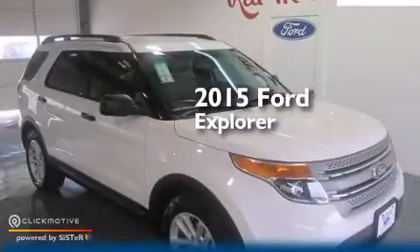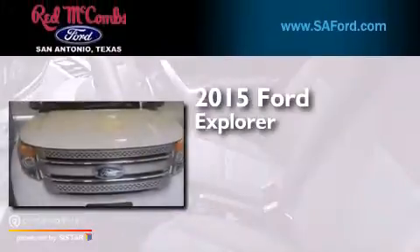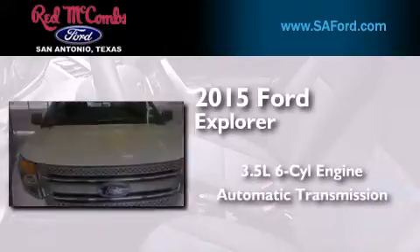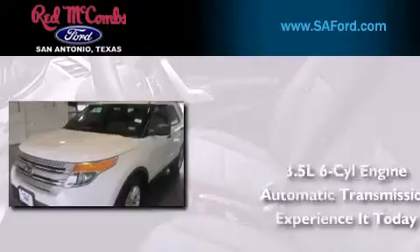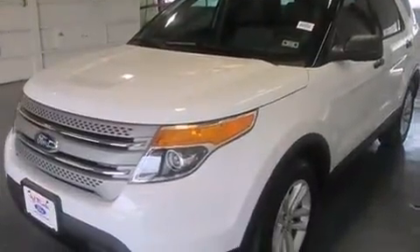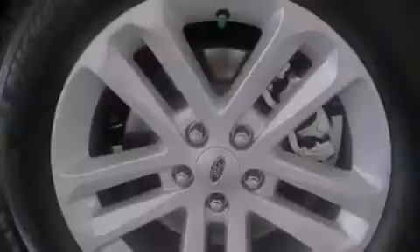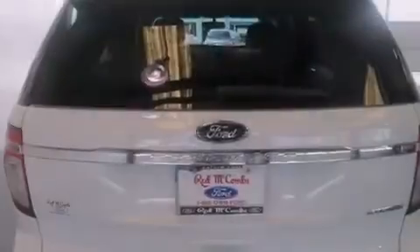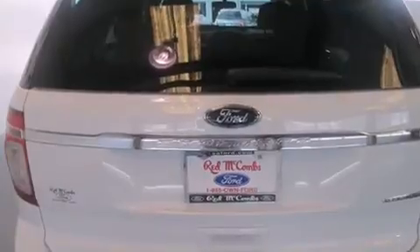This is a brand new 2015 Ford Explorer. It has a 3.5-liter six-cylinder engine and an automatic transmission. Its top features include speed-sensitive volume controls, a multi-link rear suspension, and traction control and stability control systems.